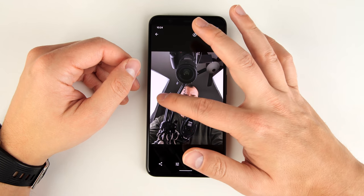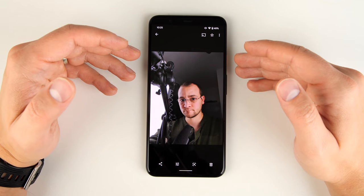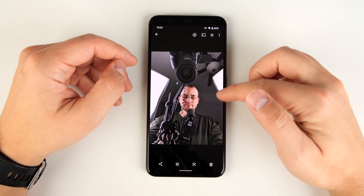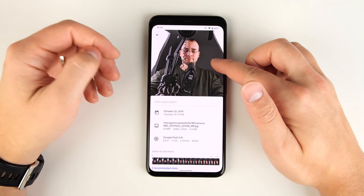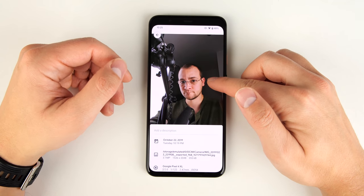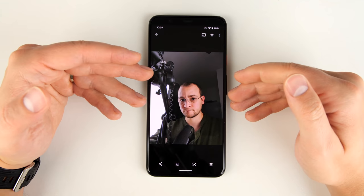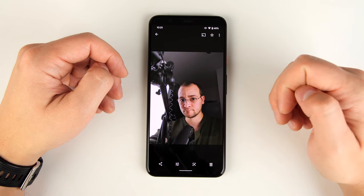Just be aware that the saved copy is a lower resolution than the original photo. Going back to the original, it was an 8 megapixel photo taken with the front-facing camera. The saved copy was a 3 megapixel photo. So while you may get a better-looking photo, you are going to sacrifice some quality by doing this.